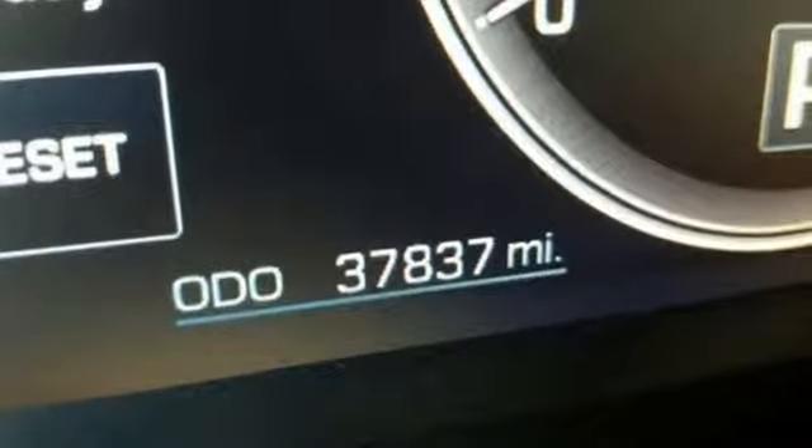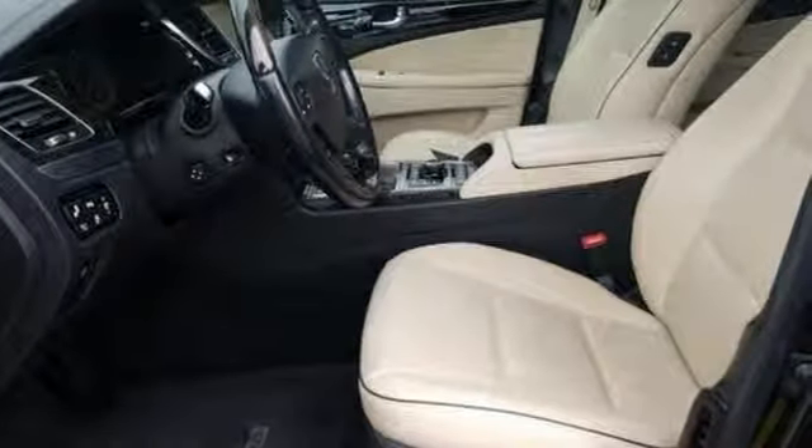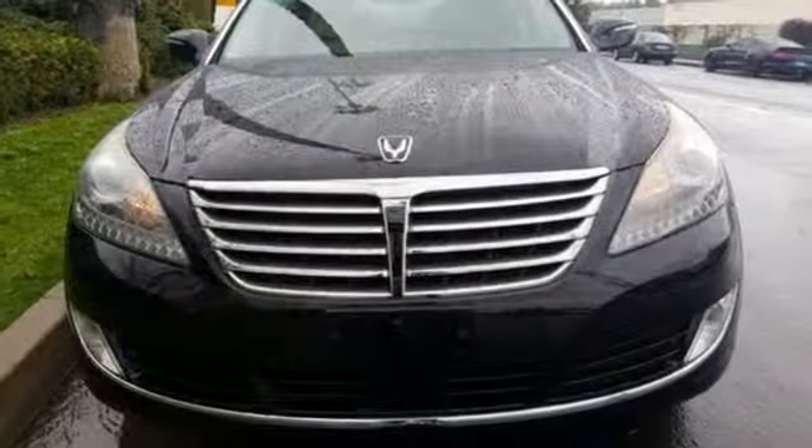Power reclining heated ventilated rear seats, height adjustable automatic suspension, auto dimming rear view mirror, and V8 engine.